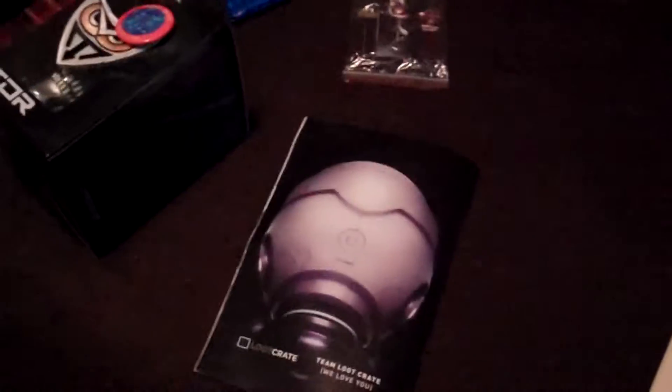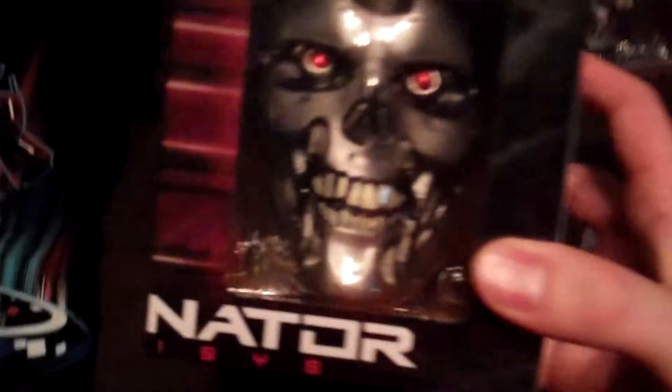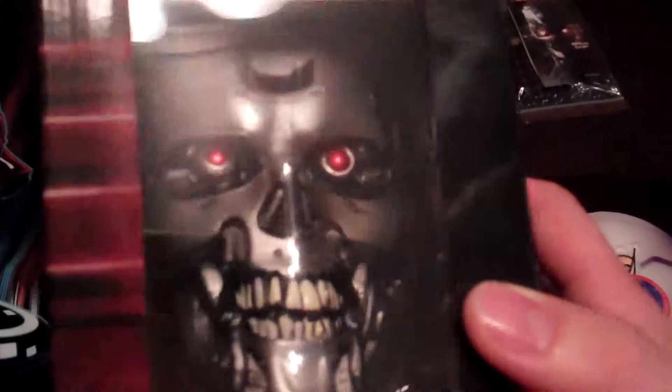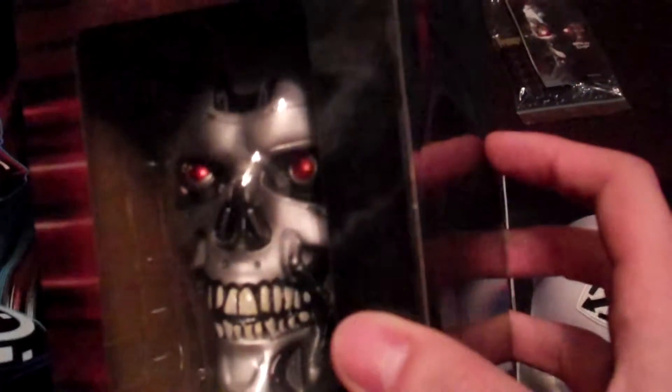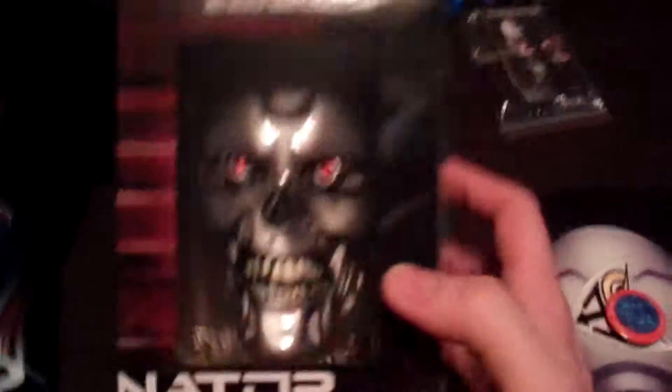Definitely not a bad haul - that skull looks pretty sweet. It's all painted nice and silver, the eyes are metallic red as well, and the teeth are like regular white. So it's kind of crazy but still pretty awesome. That's it for this time - hope you guys enjoyed and I'll see you later.